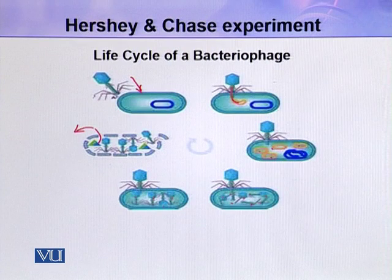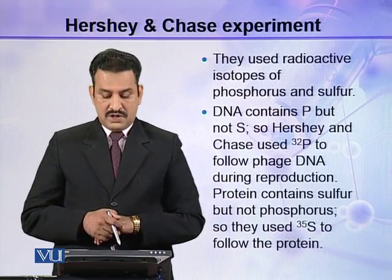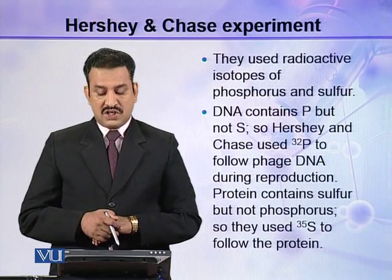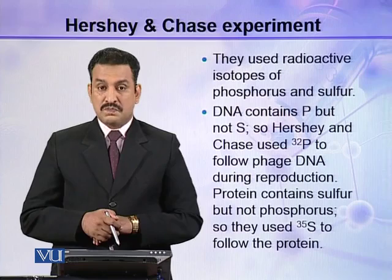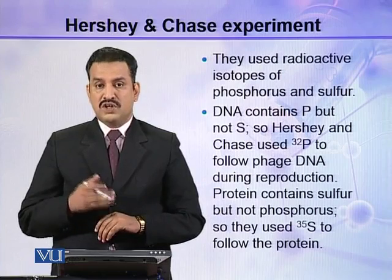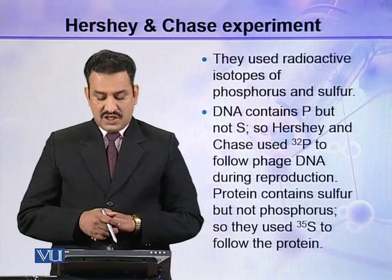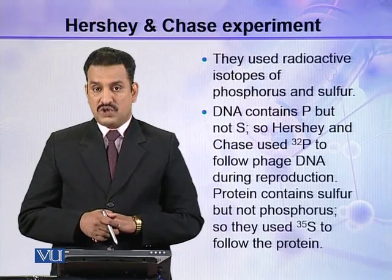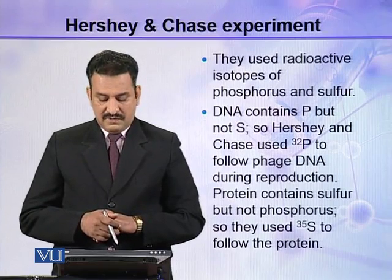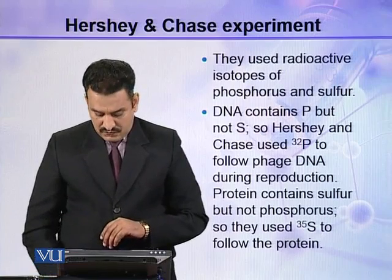In their experiment, they used radioisotopes of phosphorus and sulfur because DNA contains phosphorus but not sulfur. So Hershey and Chase used P32 to trace phage DNA during its life cycle. Similarly, proteins contain sulfur but not phosphorus, so they used S35 to trace the protein during the life cycle of the bacteriophage.